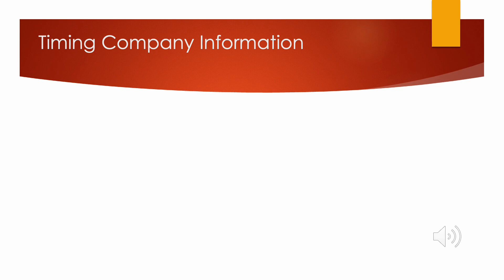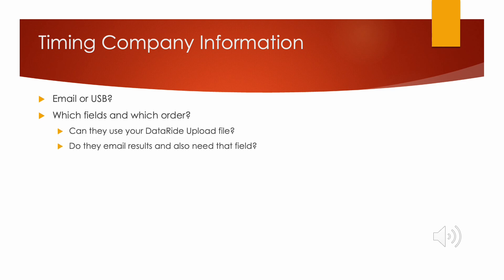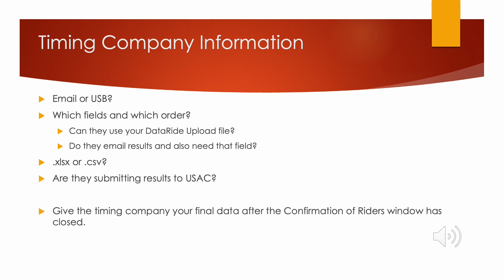You'll need to get some information in advance from the timing company: how do they want to receive the electronic registration from you, which fields do they need and in what order, and what format do they prefer? Also clarify whether they are submitting the results to USA Cycling or if that's your responsibility at this event. Your data is always the most current and correct for the data ride upload, and that's what the timing company should work with.